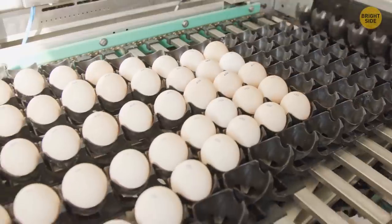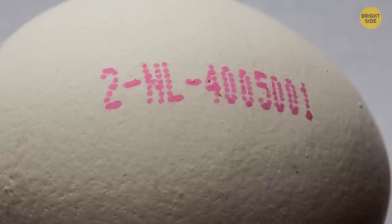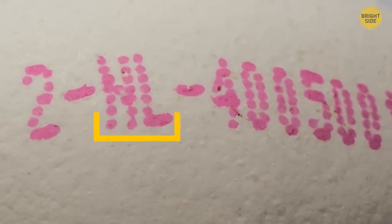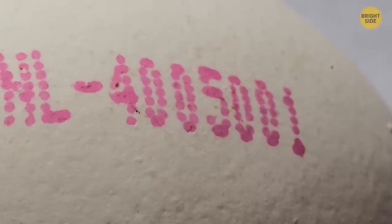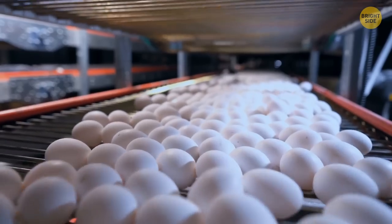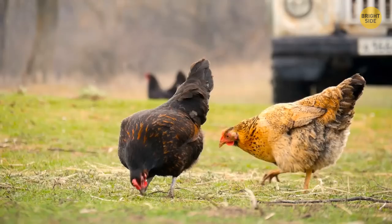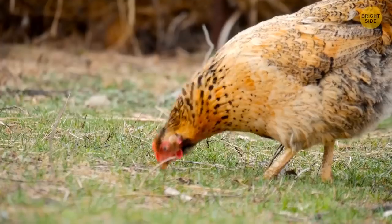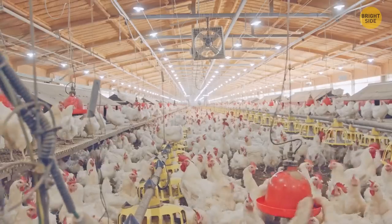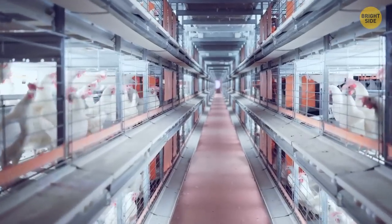The digits on an egg can tell you a lot about the product. In many countries there's a special labeling system: the first number indicates the method of production, the following two-letter code stands for the country where the egg was produced, and then a registration number indicates the laying hen establishment. The first number can vary from 0 to 3 — 0 means organic, 1 means free-range, 2 stands for deep-litter indoor housing, and 3 means cage farming.